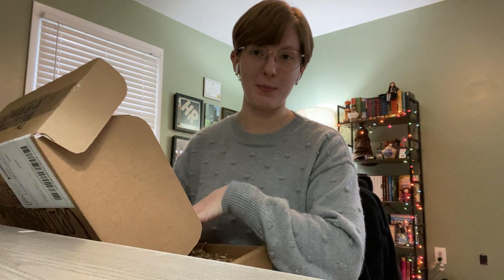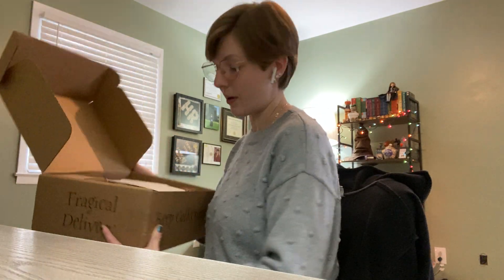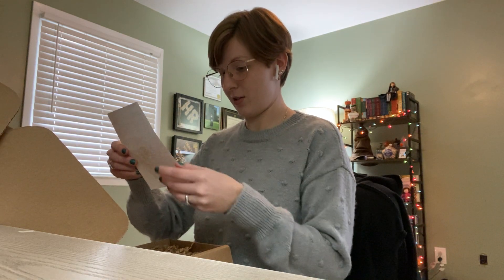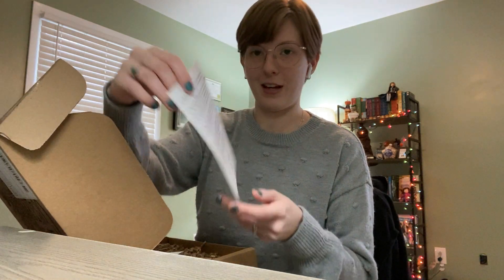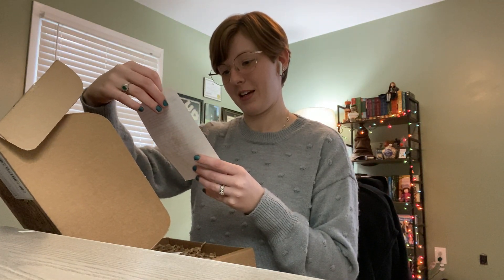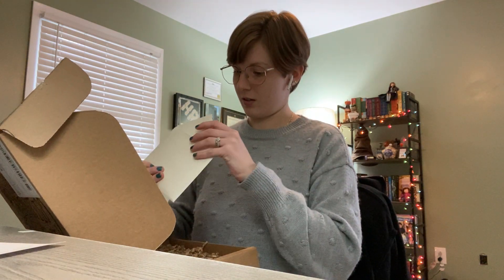So what I do know about this — and I can't see anything on the top yet — is that this is themed based on house traits. I know there are 10 or more items in this, and I am a Hufflepuff, so the house traits in this box will be hard work and patience. At the top here you can see the box, and there is a very nice note here from Peter Kenneth — very cool to get that.